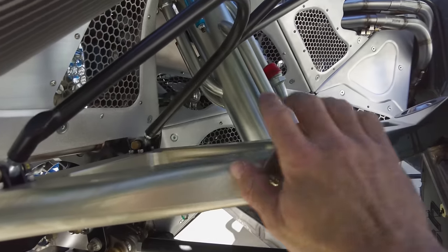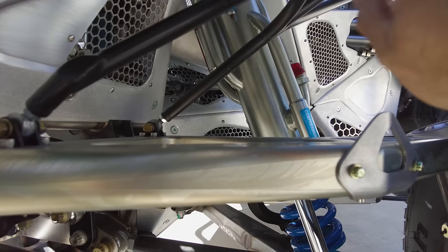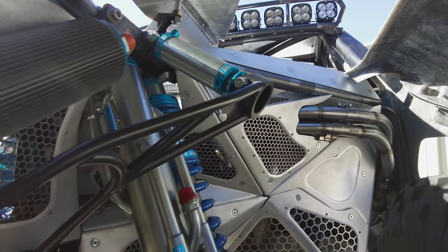If you guys have questions about the slapper arm — the secondary A-arm — we have a short about that and we also covered it in one of the episodes. Just go back on the spec truck episodes and you'll see it.